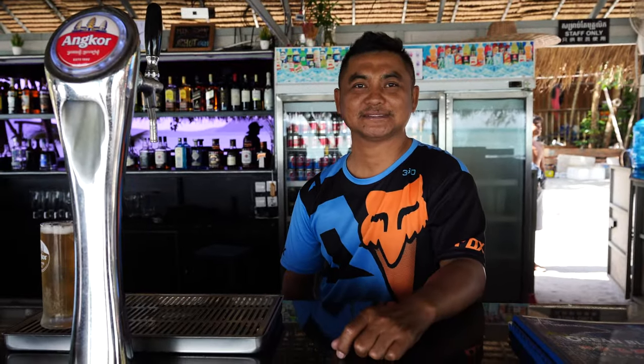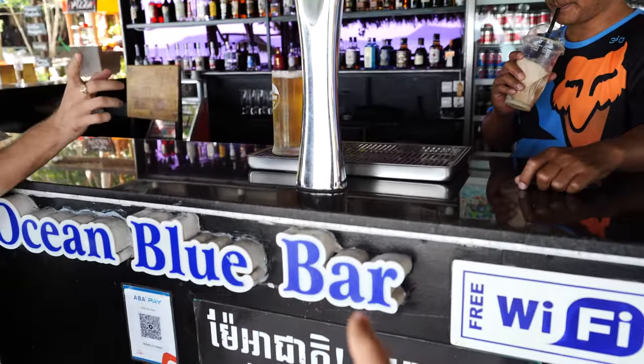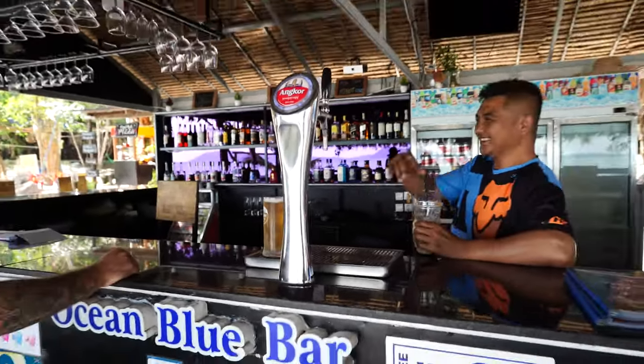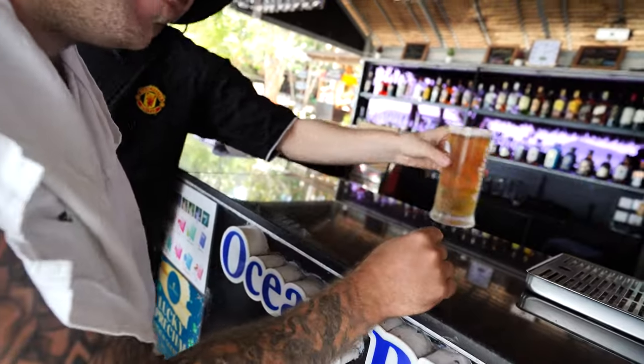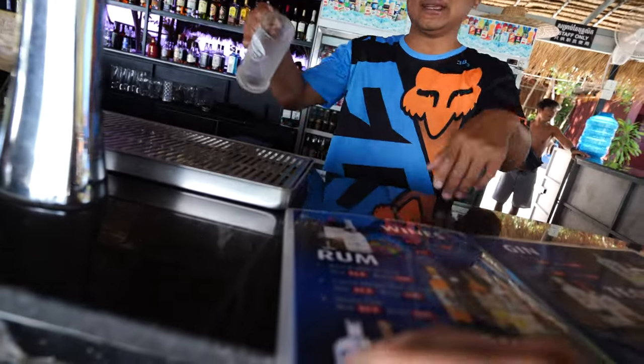We found a bar called Ocean Blue Bar. They've got $1 beers, which is what's happening right now. Apparently they have especially fresh beer and the best pizza on the island — we'll be the judge of that.